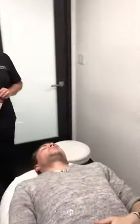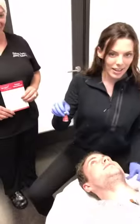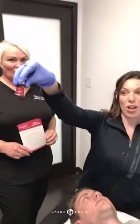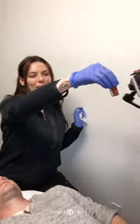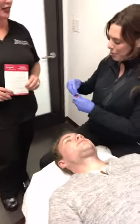So we've degreased the skin and now we're ready to peel. We're doing the Rev Peel standard. So here we are — the ingredients are salicylic, TCA, lactic, and phenol. It's about 10% of the acids? It's actually proprietary, so we don't really like to say what the percentage is, but yes, in that range.